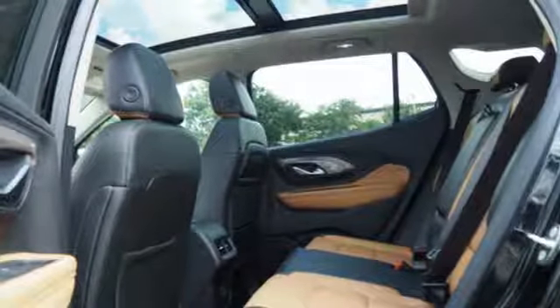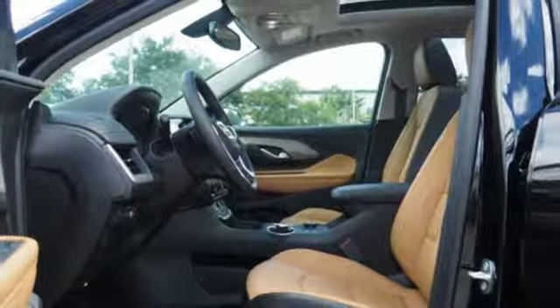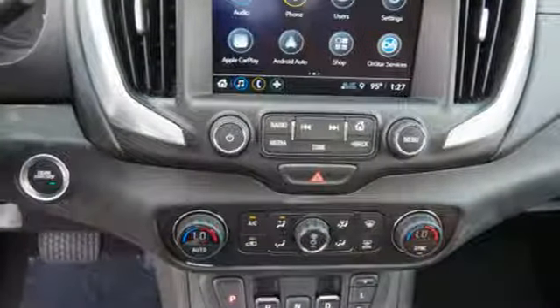Power heated mirrors, active noise cancellation, active grill shutters, Apple CarPlay, Android Auto, and automatic transmission.